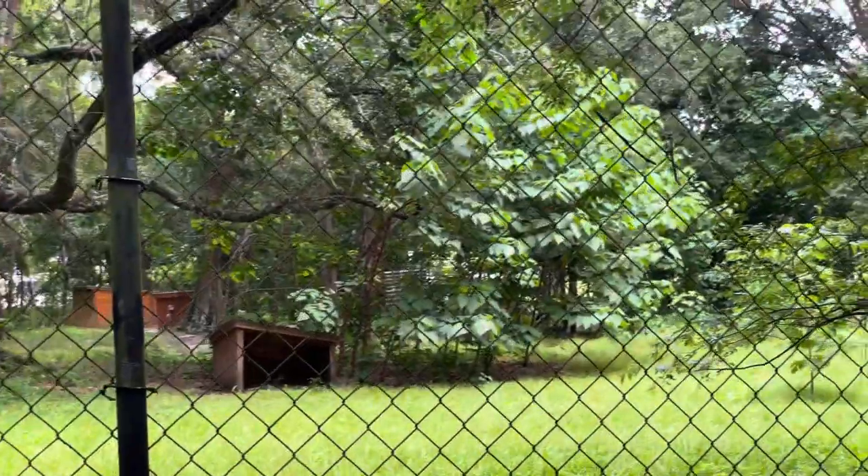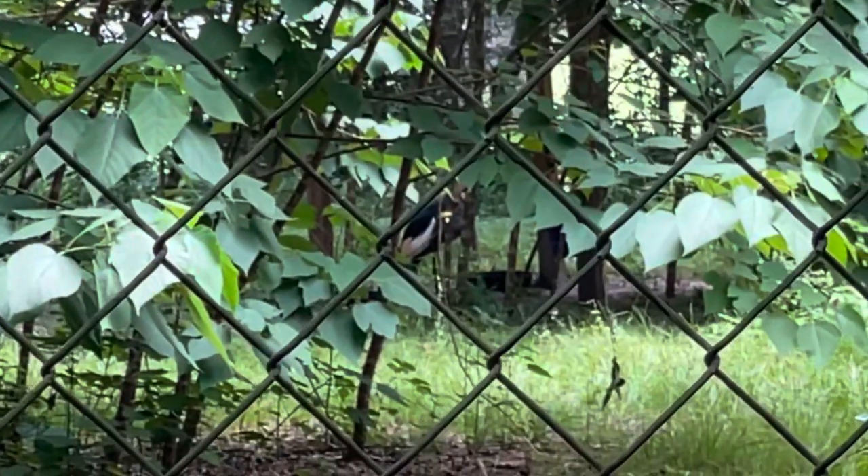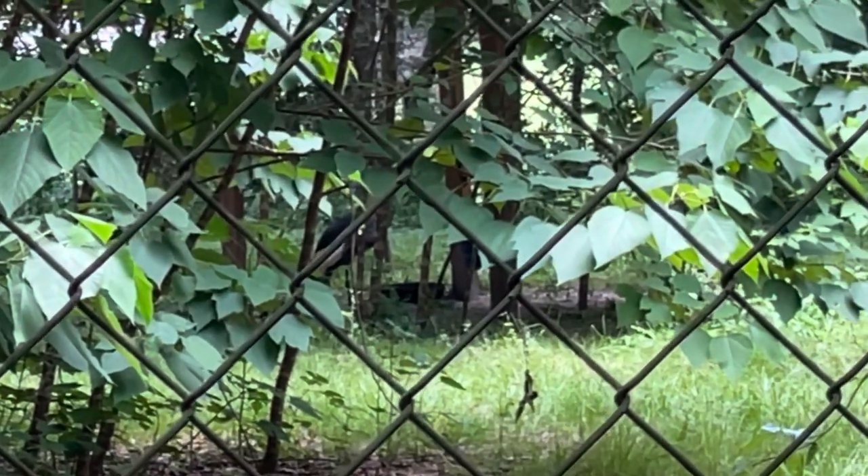In this enclosure are the East African gray-crowned cranes. Unfortunately they're really hard to see right now — looks like they've been given a lot of space to roam around. I think all the animals know how hot it is outside because they seem to all be hiding.